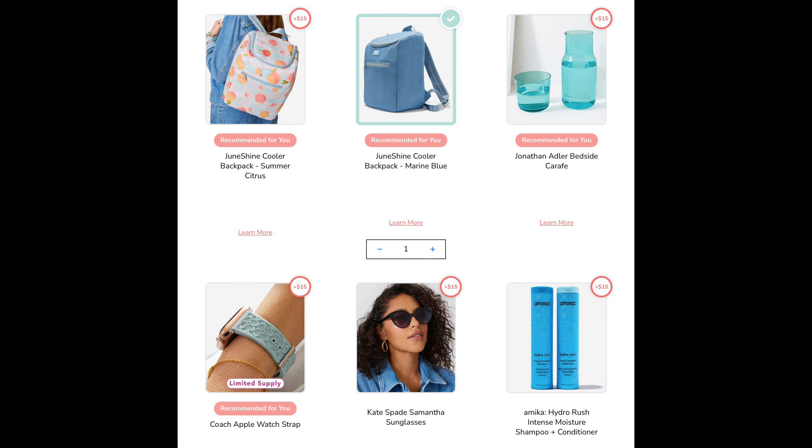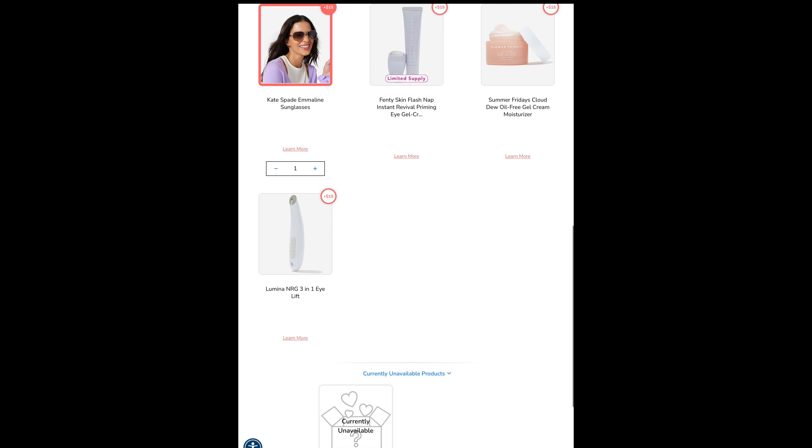For choice number one, there were a lot of different items you could choose from: the Cooler Backpack in Summer Citrus or Marine Blue, the Bedside Carafe Set, the Coach Apple Watch Strap, the Kate Spade Samantha Sunglasses, the Amika Shampoo and Conditioner Bundle, the Emmeline Sunglasses from Kate Spade, a Fenty Beauty Eye Gel Cream, a gel cream moisturizer, an eye lift, and a mystery product. I was really interested in the Kate Spade sunglasses and the backpack cooler because our old one's zipper broke. Because I couldn't choose, I ended up getting both.